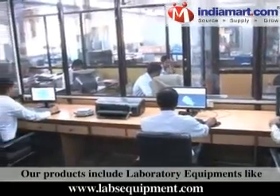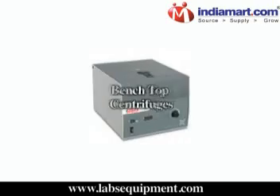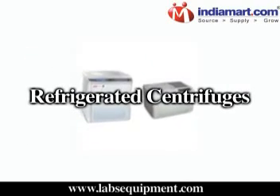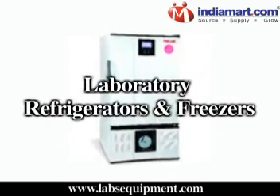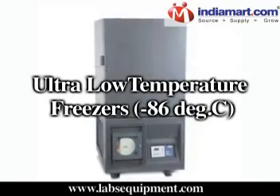Our products include laboratory equipment like laboratory and magnetic stirrers, benchtop centrifuges, refrigerated centrifuges, cooling incubators, stability chambers, laboratory refrigerators and freezers, and ultra-low temperature freezers at minus 86 degrees centigrade.